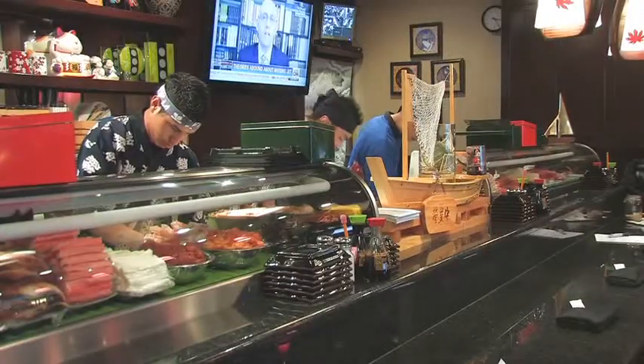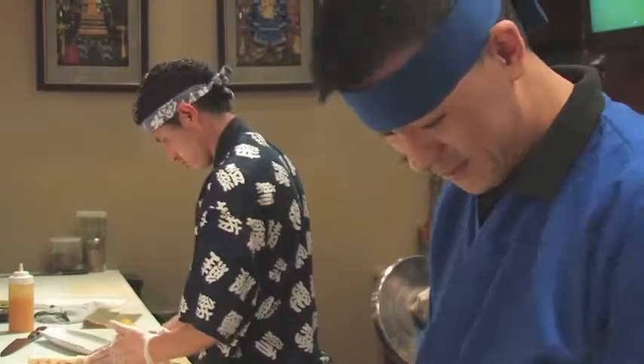Now catering to a vegetarian diet is easy here at Sakura. We have tofu steak and veggie noodles, and our sushi chefs can always make veggie rolls.